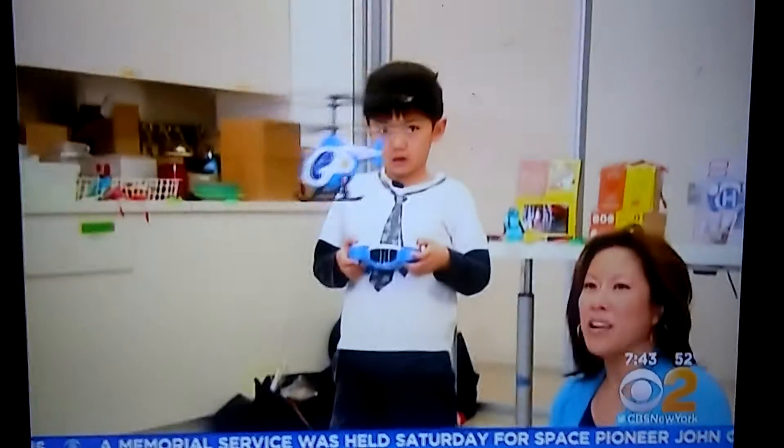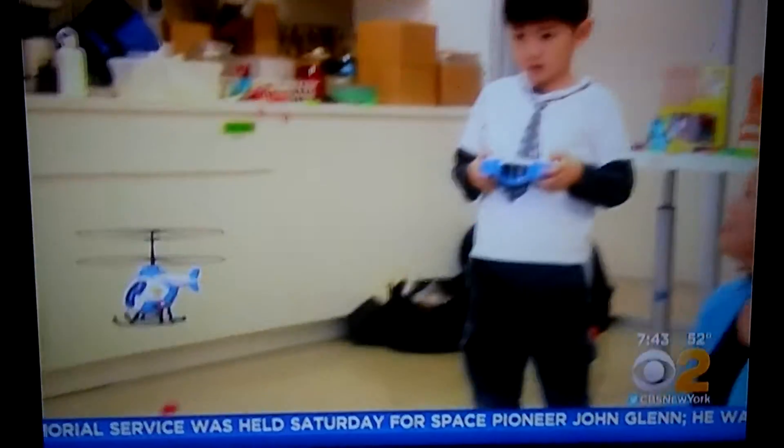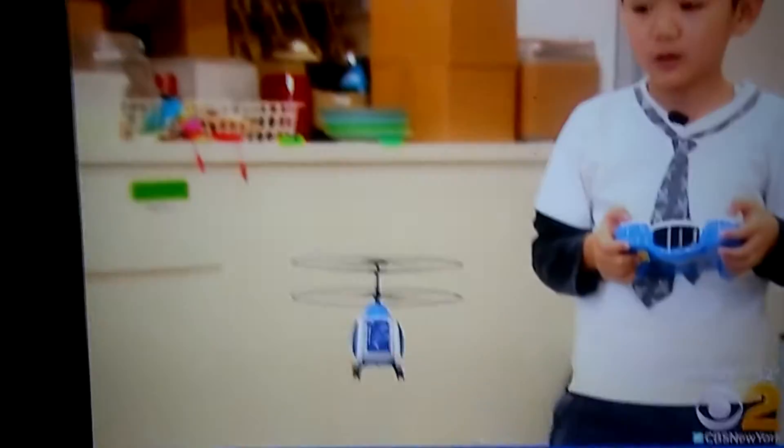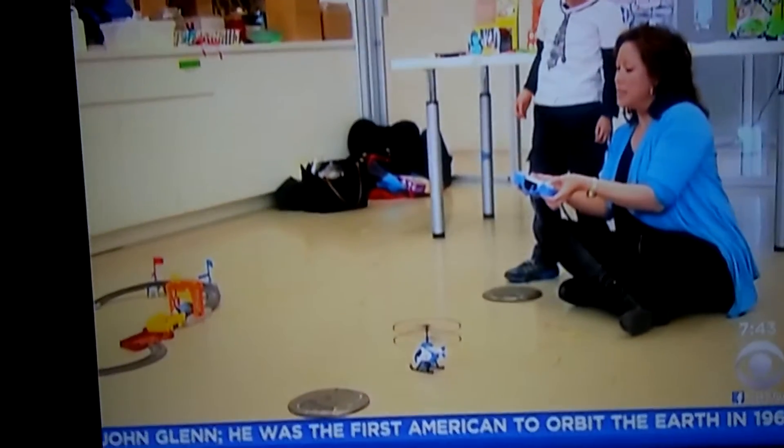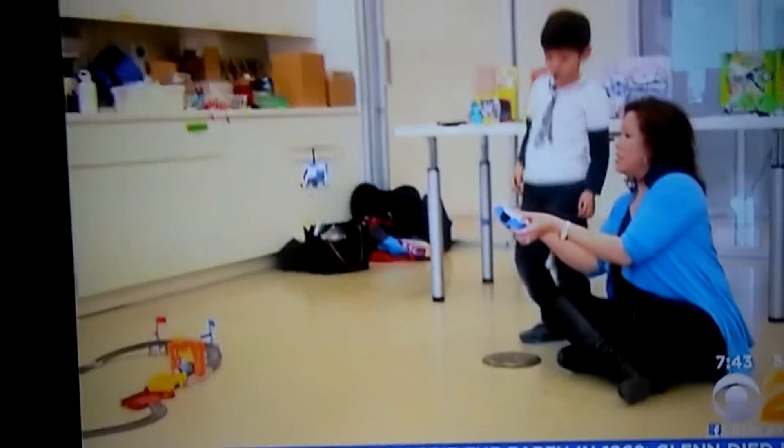Now here's a toy you can use inside. The First Flyer helicopter hovers about three feet in the air, and it's easy for young kids to operate. Six-year-old Wally is a pro. It moves forward. He even tried to teach me how to fly. After it's up in the air, you could let it go.